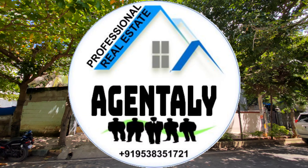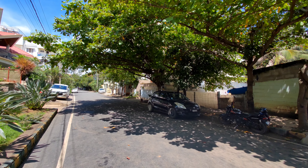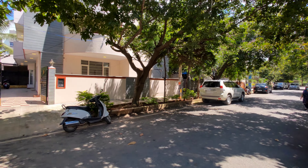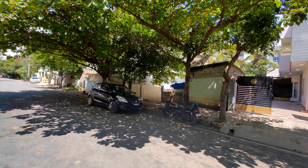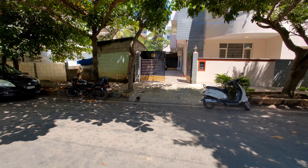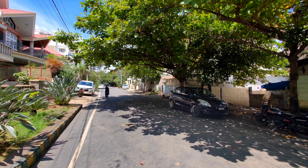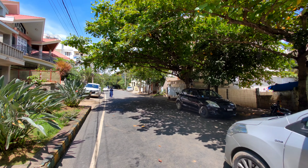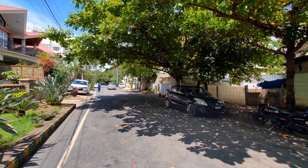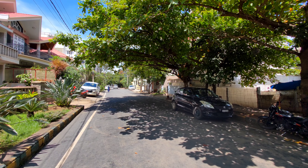Hi, very good afternoon. Welcome to Agently. Today we are in Dollars Colony, JP Nagar Fourth Phase, right near Vaishnavi Terrace and just one kilometer from Vega City Mall. The Fourth Phase metro station is just one kilometer away. You have Shoppers Stop, Jayadeva metro station, Gopalan Innovation Mall — all in the same surroundings. It's a very prime location.